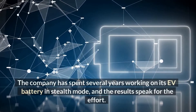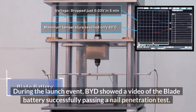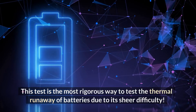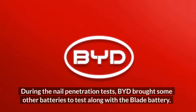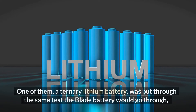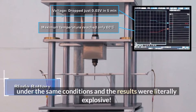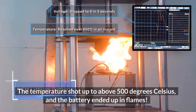The company has spent several years working on its EV battery in stealth mode, and the results speak for the effort. During the launch event, BYD showed a video of the Blade battery successfully passing a nail penetration test — the most rigorous way to test thermal runaway due to its sheer difficulty. BYD also brought other batteries to test under the same conditions. A ternary lithium battery was put through the same test, and the results were literally explosive: the temperature shot up to above 500 degrees Celsius and the battery ended up in flames.